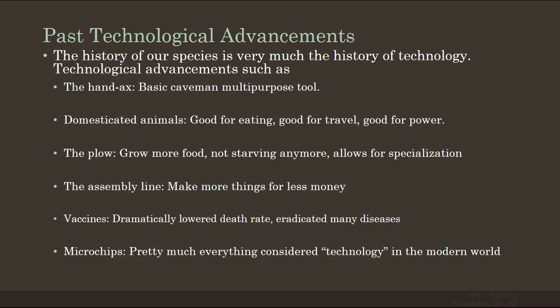Vaccines dramatically lowered death rates. Over the course of the 20th century, we were able to eradicate many diseases. Unfortunately, we had a bit of a hiccup in the last 10 to 15 years or so, where some people stopped vaccinating their children. Hopefully, as a society, we've learned our lesson.